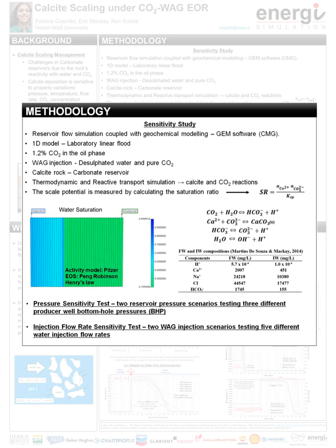A pressure sensitivity test was performed in two reservoir pressure scenarios, testing three different producer well bottom hole pressures in each scenario. An injection flow rate sensitivity test was carried out in two lag injection scenarios: the first considering the same water volume injected by cycle, and the second considering the same injection time by cycle. Five different water injection flow rates were tested in each scenario.